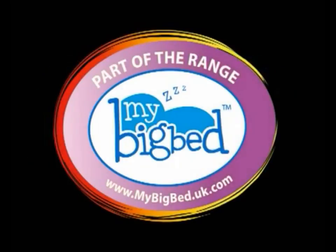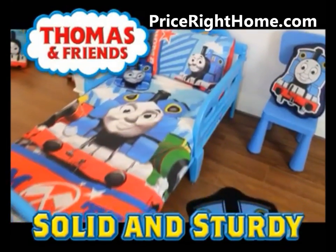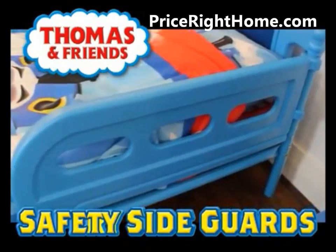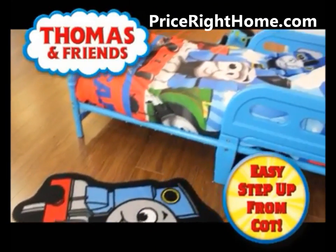Official Thomas and Friends Toddler Bed, part of the My Big Bed range. This solid and sturdy bed is a massive hit with young fans of Thomas the Tank Engine. Ideal for the transition between a cot and a single bed.